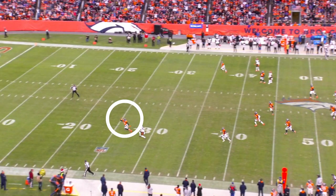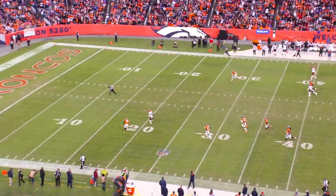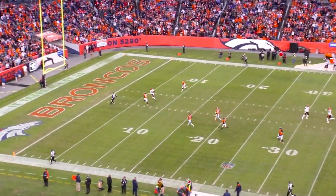Run fake now. Single safety in the middle of the field — don't let him tackle you. Make him miss and take it to the house.